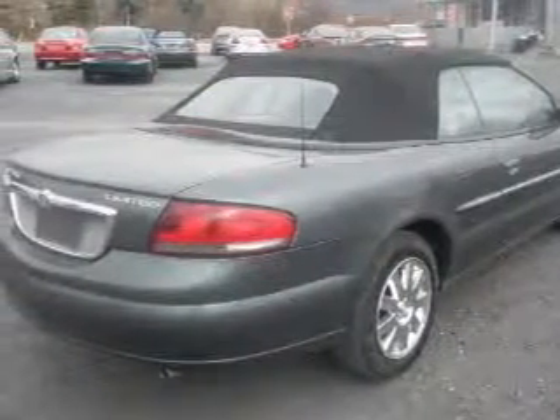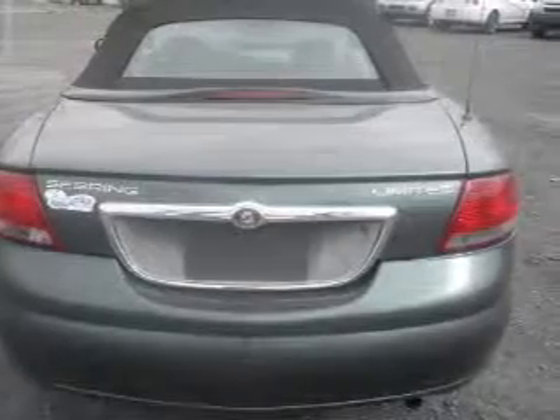Stand out from the crowd with premium wheels. A premium sound system is just one of the benefits of owning this vehicle. The anti-lock braking system will help deliver you safely to your destination. Let the outside in with a power convertible roof.